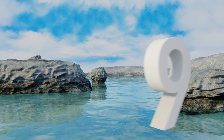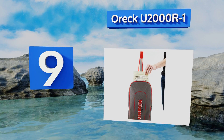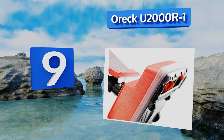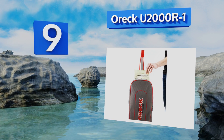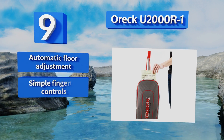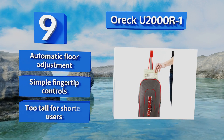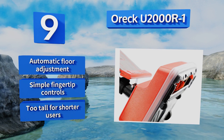At number 9, with a wide 12-inch cleaning path, the OREC U2000 R1 drastically reduces the amount of time you'll have to spend vacuuming a given space. There's a circuit breaker inside as well, so the motor won't overload and die if it gets clogged or jammed. It's a grip with an automatic floor adjustment and simple fingertip controls, but it is too tall for shorter users.